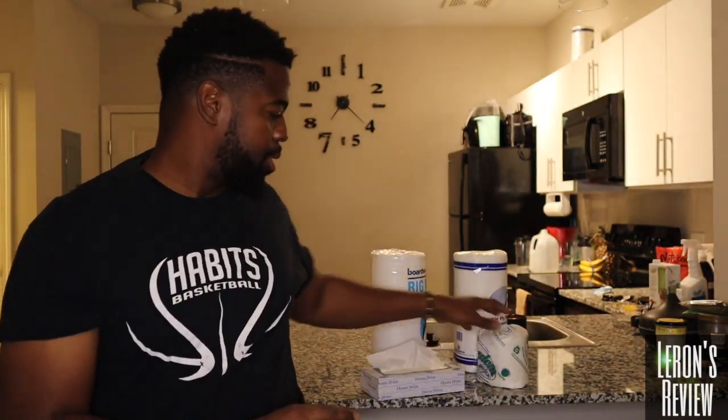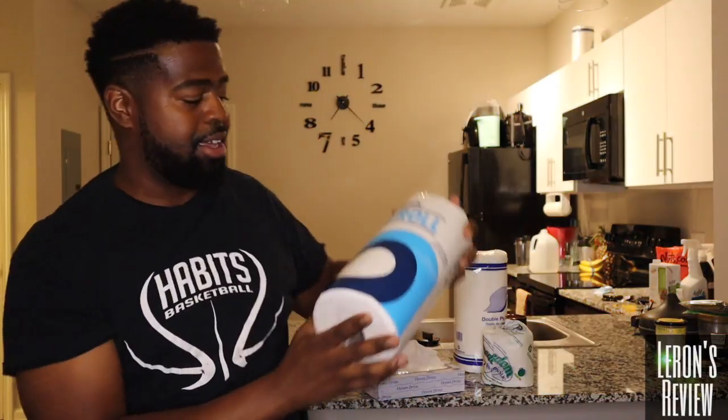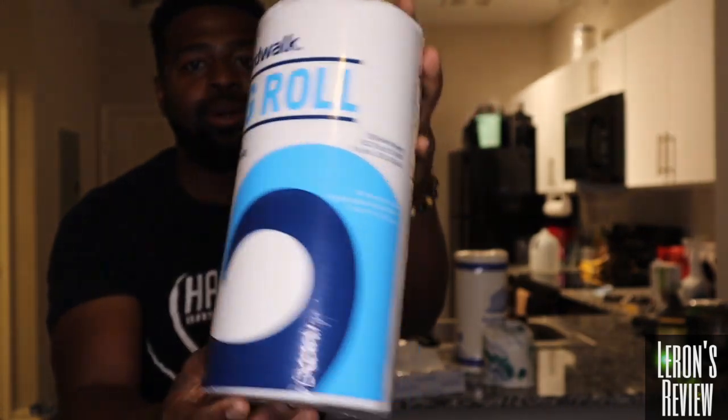So boom, we got to do this. We got this Black-owned paper company called Freedom Paper Company based out of Baltimore. We're going to do a review on their products — we have the facial tissue, we got the toilet tissue, and we got the paper towels.